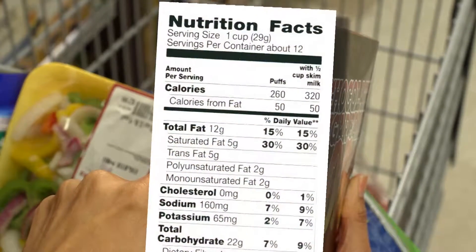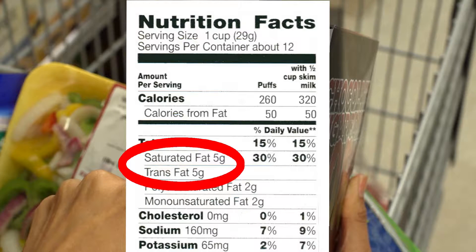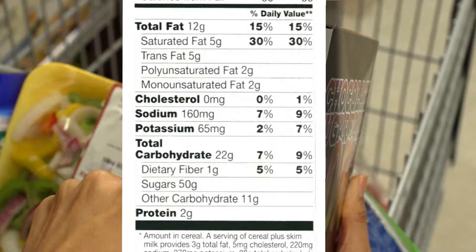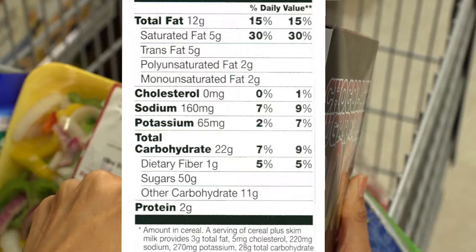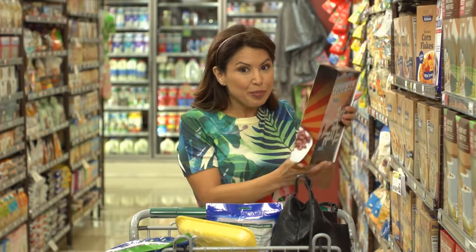When I look at the fats, I'm seeing saturated and trans fat rather than unsaturated fats. Not good. And I'm not seeing any iron and B vitamins, and this is mostly for my kids, so I'm not happy with that. I also want to see at least three grams of fiber, and this only has one gram. I know the kids love this cereal, but I'm going to have to pick something else.